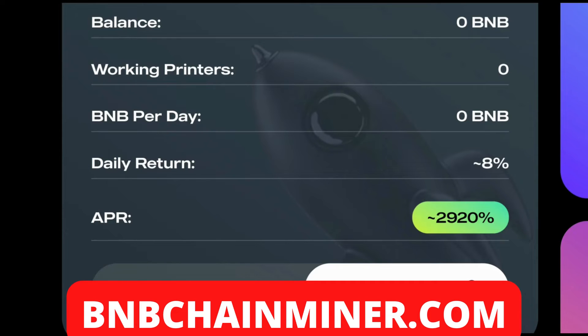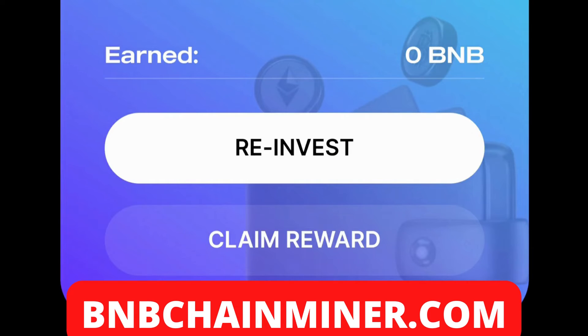Simply click on the Rent Printers button. Once you do that, you'll approve the transaction and you will immediately start earning 8% per day on the amount that you staked. Once you have staked your BNB, you can go to this section here and see how much BNB you have earned. You are able to withdraw at any time and check your rewards at any time.